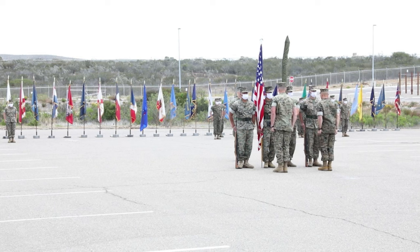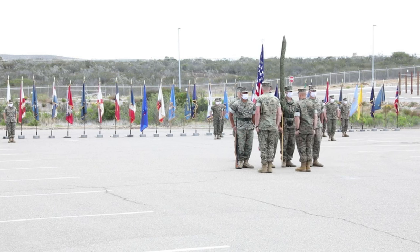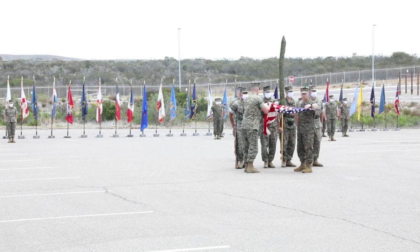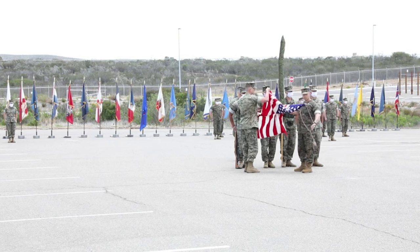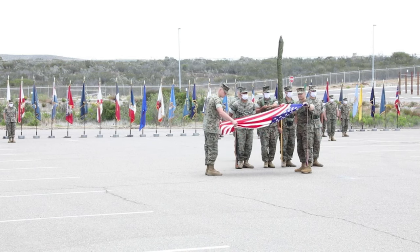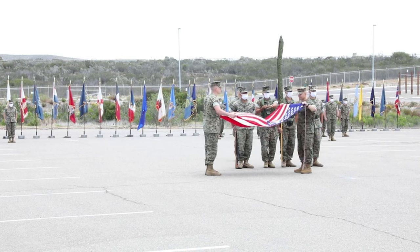On 2 July 1962, 4th Tank Battalion was reactivated in San Diego, California and assigned as Force Troops, Fleet Marine Force, United States Marine Corps Reserve. The battalion was once again reassigned on 1 January 1978 to the 4th Marine Division.